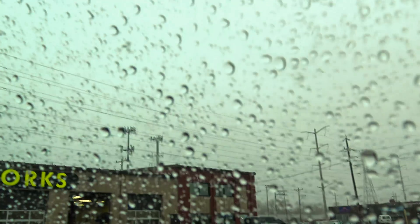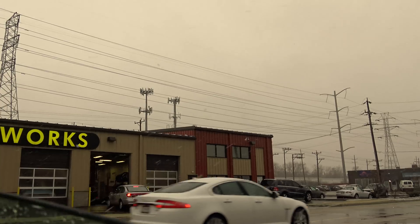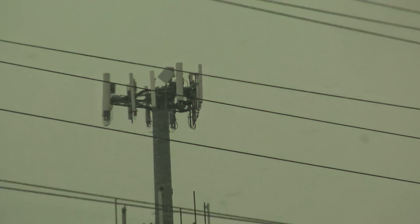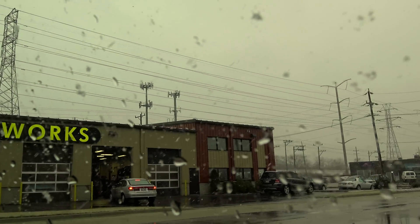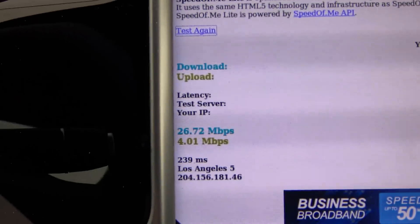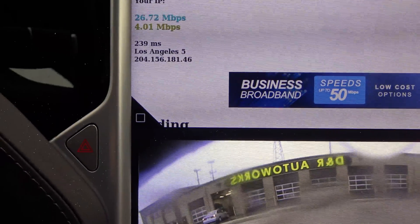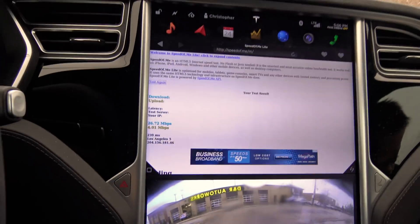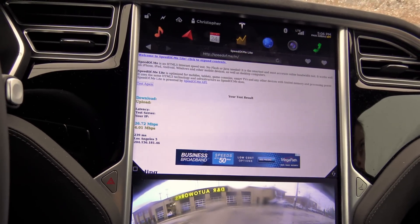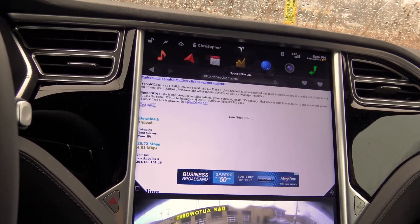Just for reference, the tower is right there. There we go — dropping the window. That's the tower right there. There are my results. I will say, it's speed testing to Los Angeles, which is where pretty much all the Tesla traffic goes through the Tesla VPN. Whatever is going on, it seems to be popping out the other side in Los Angeles by the Hawthorne Design Center somewhere.